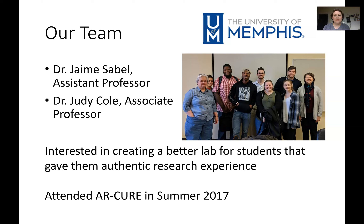Hey everyone, I'm Jamie Sable and I want to tell you a little bit about how we have set up our synthetic biology cure at the University of Memphis. First, I'd like to acknowledge my partner in crime with this — that's Dr. Judy Cole. This is her right here, with us and our students in the very first run of the course. Judy and I were really interested in creating a better lab for our students, and in particular we wanted to get them to have some better research experiences.